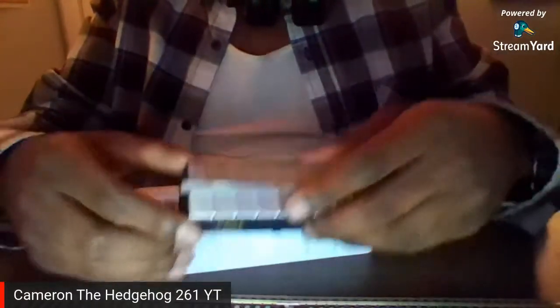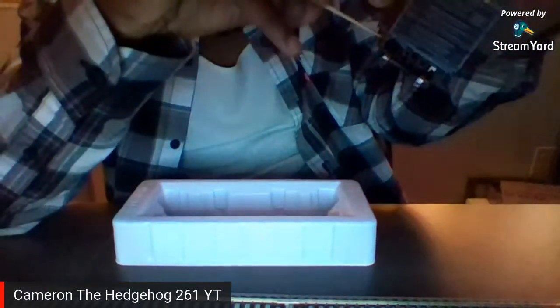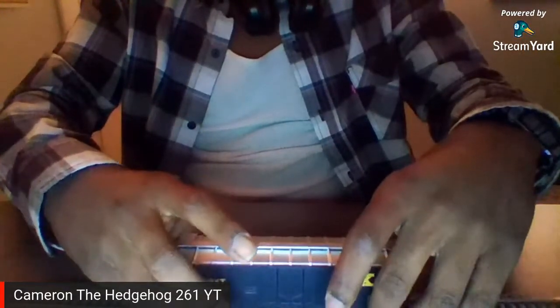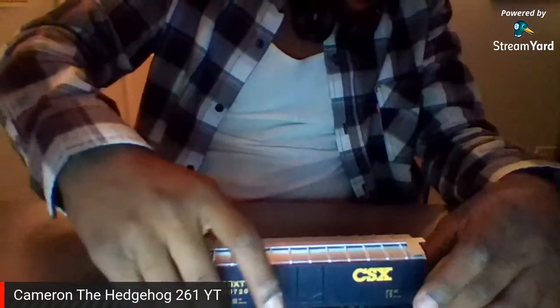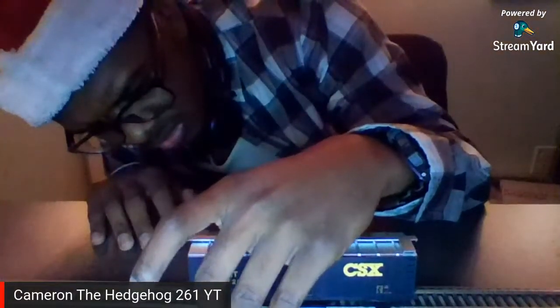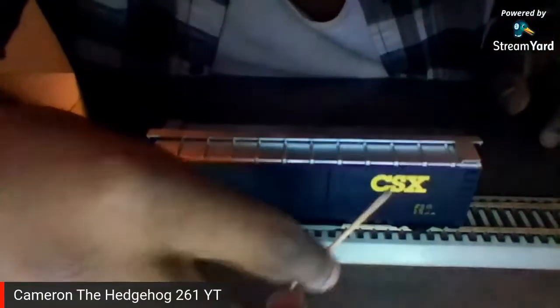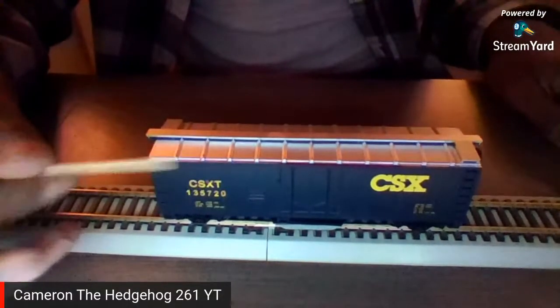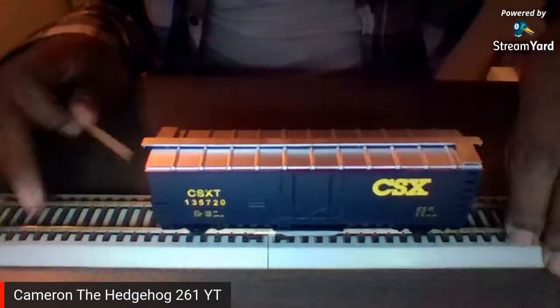I'm getting a toothpick to look for details. Every Walthers track cleaner has a plastic thing so it won't fall off. Let me get that off. So yeah, it has the CSX symbol, and it also runs at Indianapolis, which is my hometown. I love it.